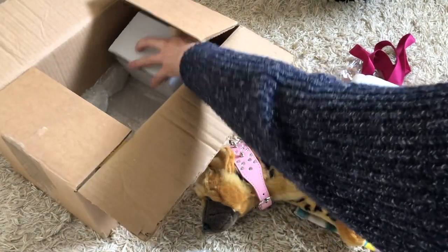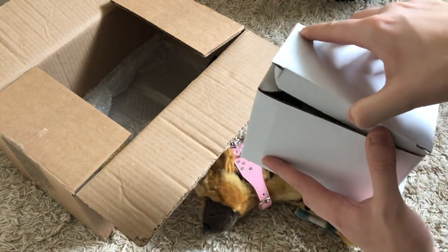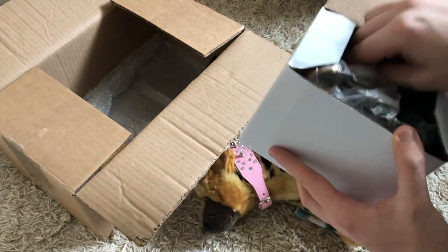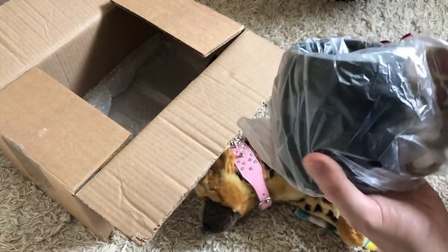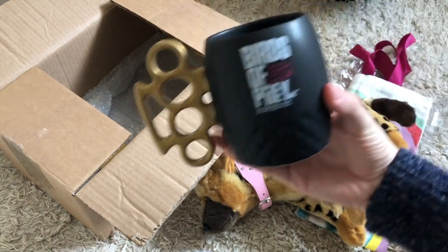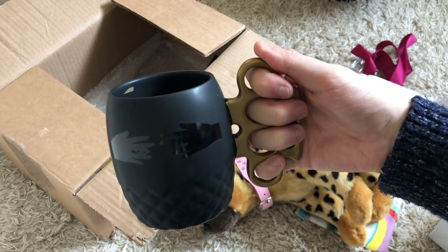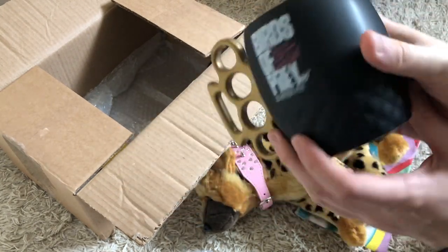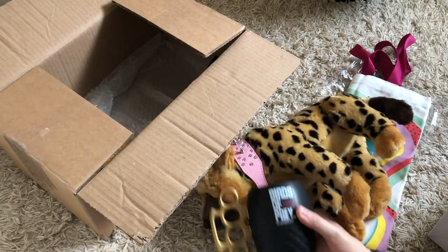Next in the box we have... feels heavy. This is getting better and better — we have a knuckle duster Birds of Prey mug. Look at that, that is awesome. Always wanted a knuckle duster mug. We've got a knuckle duster mug right there.